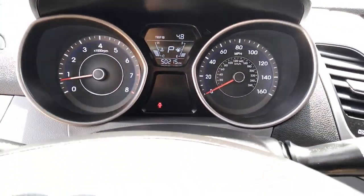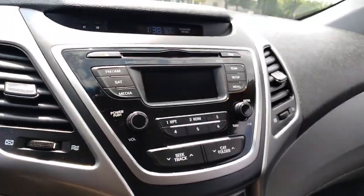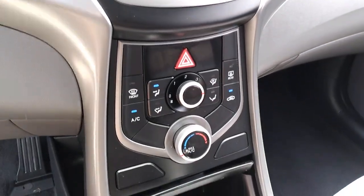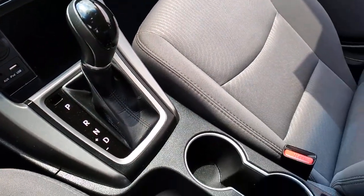Keyless entry, satellite radio, stability control, traction control, pass-through rear seat, variable speed intermittent wipers, passenger vanity mirror, daytime running lights, adjustable steering wheel.